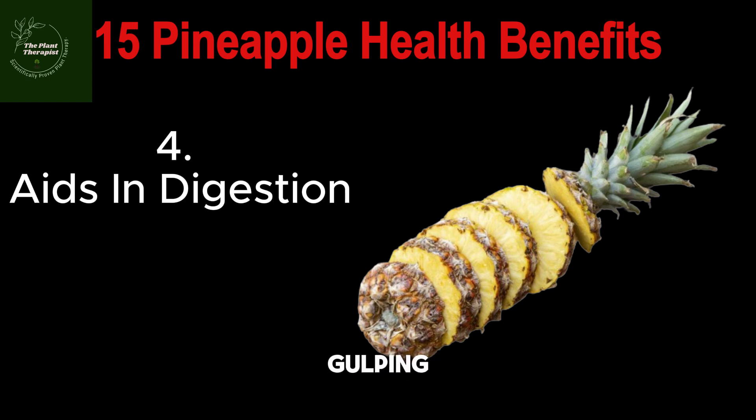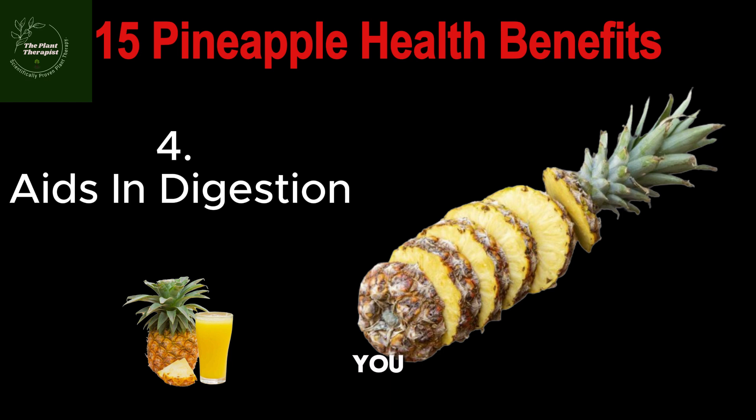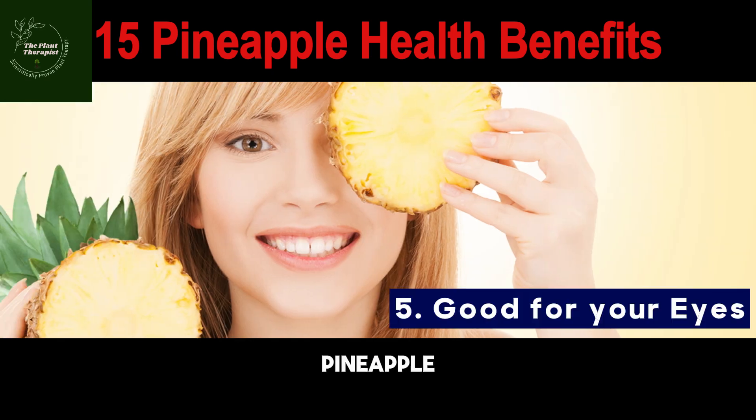Gulping down all those tasty dishes can sometimes make you feel heavy and lead to indigestion. All you need to do is drink some penaipu juice or eat it and you get rid of that stomach ache. It is also known to contain bromelain, dietary fiber, and vitamin C that help in good digestion.